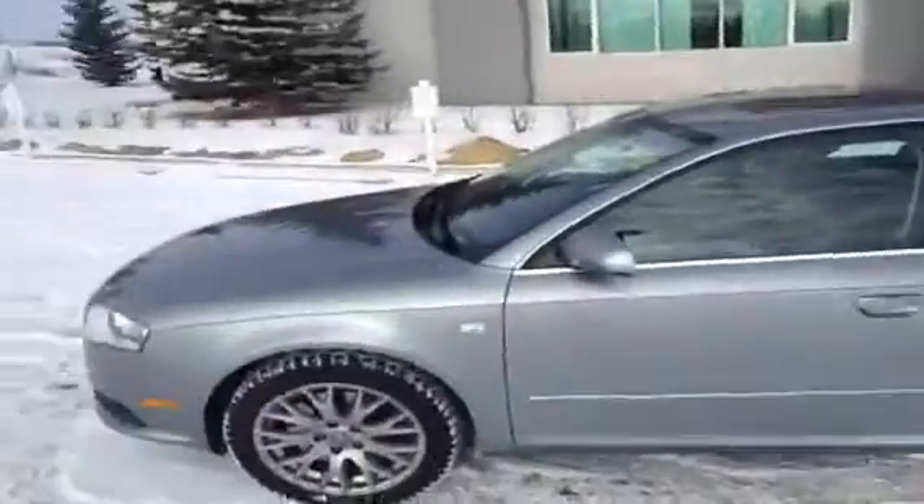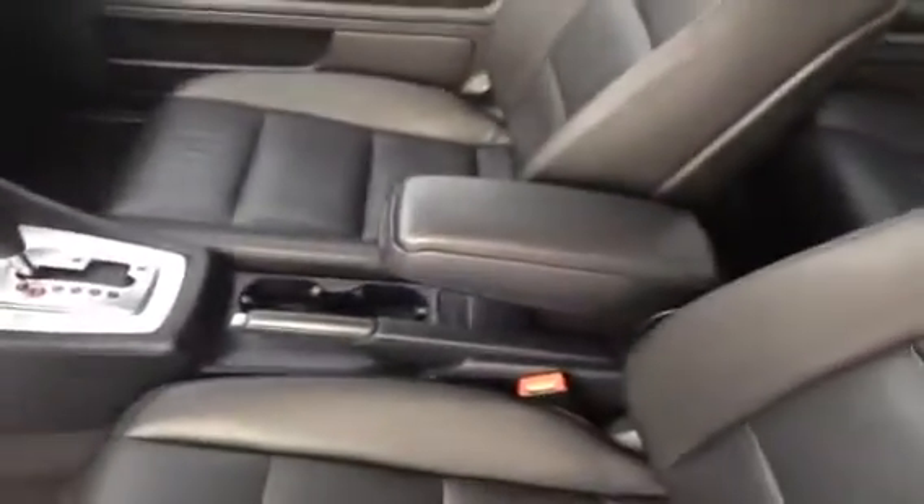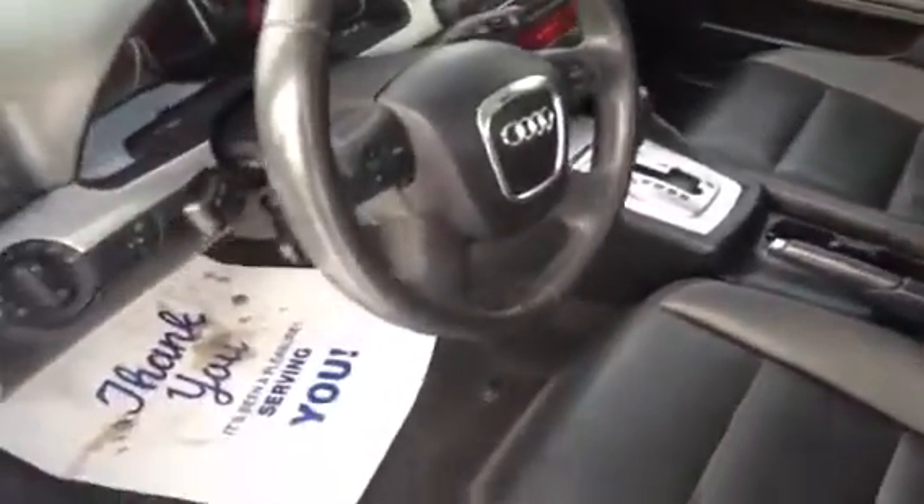This A4 is certified running, and before we take any pictures we're just going to give you a video tour of the interior. As you can see, this unit is in very clean condition. All of our used units here at Glenmore are sent out for complete details inside and out.